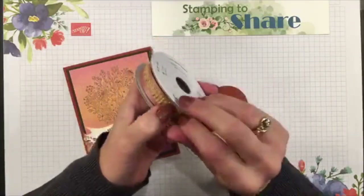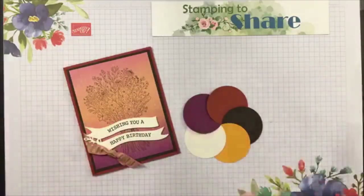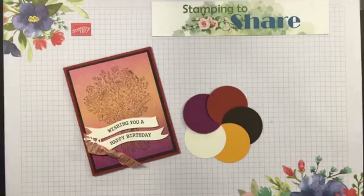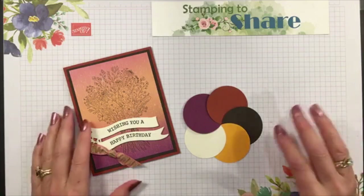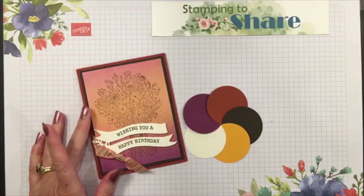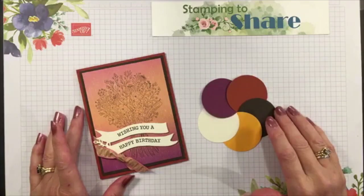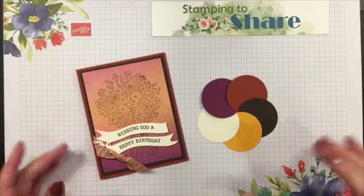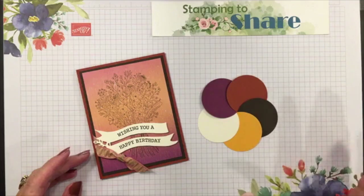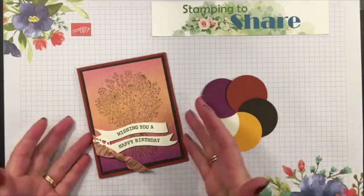I'll give away two yards to each of our winners. To get into the drawing, all you have to do is comment or share the video on your timeline or in a Stampin' Up or creative group that you're involved with. Sometimes that brings me new customers, so I truly appreciate you and all the ways you help my business grow through Stampin' Up and through these Facebook lives.